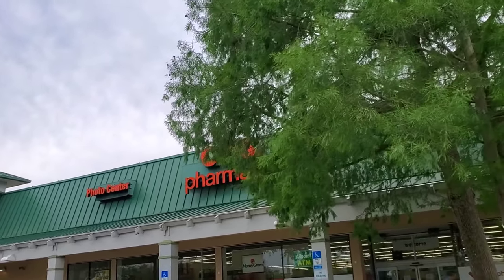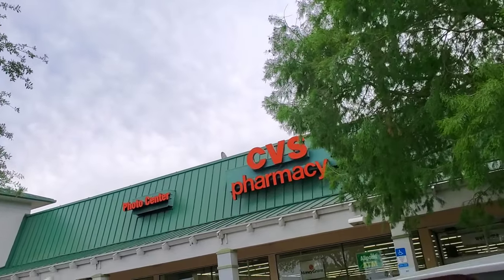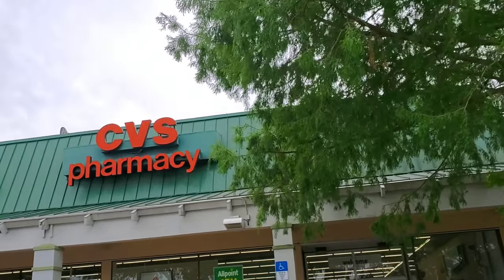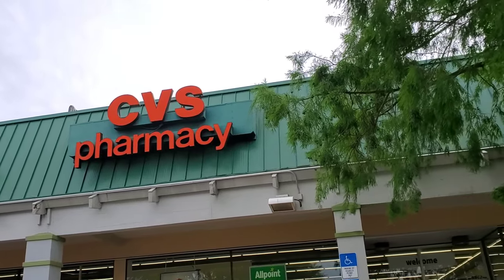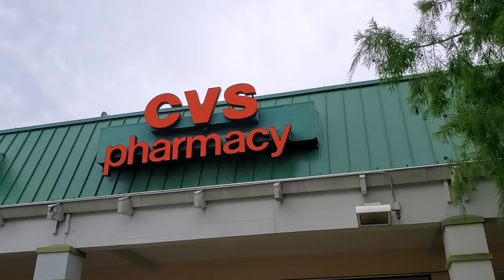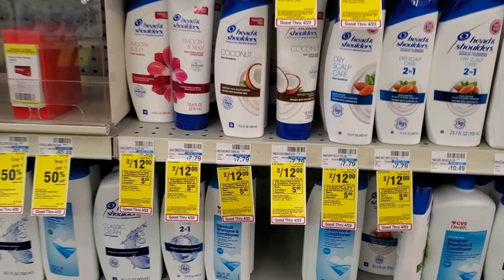We're about to go into CVS and do our CVS newbie-friendly all-digital deals, meaning I only use digital manufacturer coupons that CVS provides. I don't use any paper coupons, and I also use any CRTs — CVS coupons — and combine them with the digitals to try to save us some money. Stick with us, let's see what we get from CVS today.